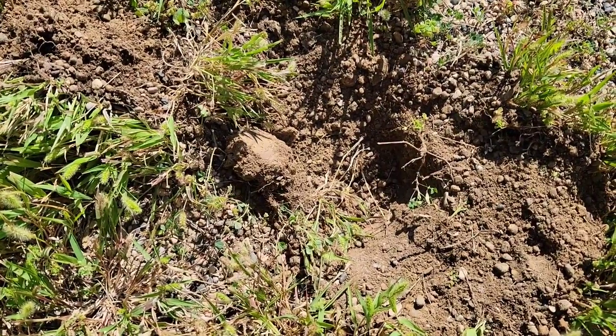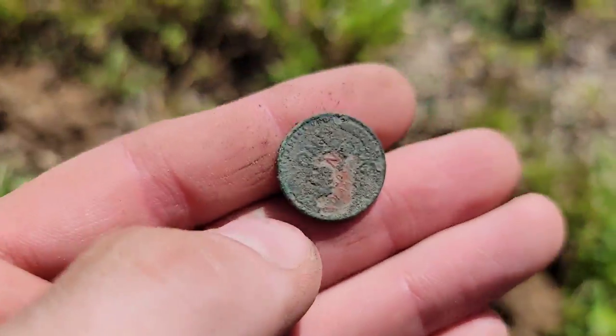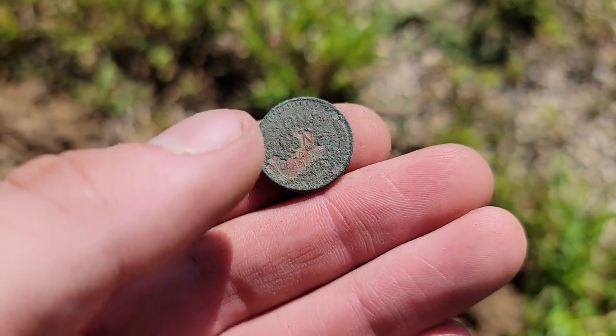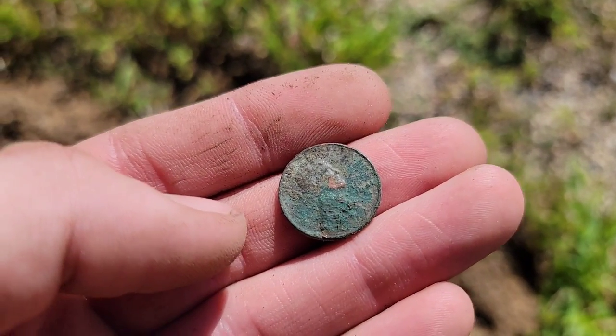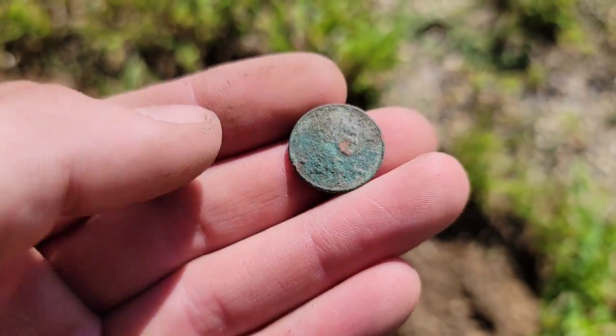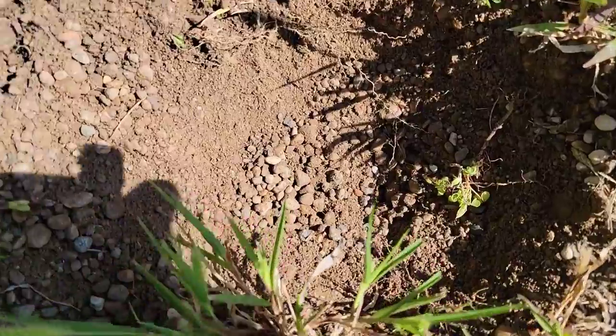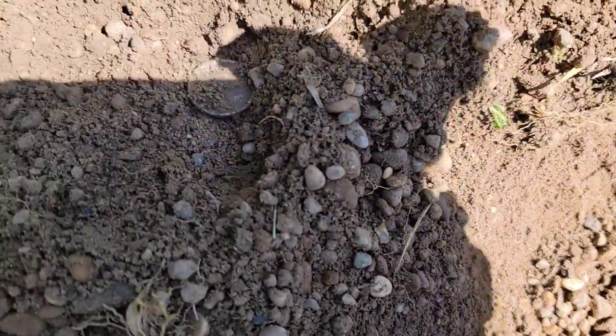I had to go down to the gravel for this one. That is actually my first wheat penny of today — date looks to be 1944 or 1941 maybe, but it's a cool find. The gravel parking lot is a little bit overgrown now but it's starting to produce.